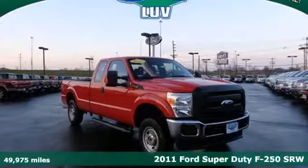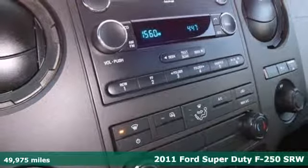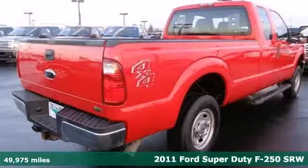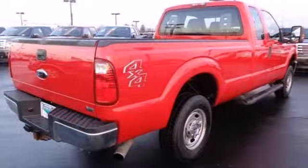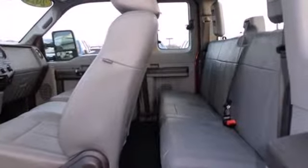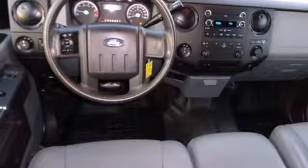It's a 2011 Ford F-250. Power steering, split bench seats, side impact door beams, child seat anchors, a post-collision safety system, trip computer, and twin I-beam front suspension all come standard in this Super Duty truck.